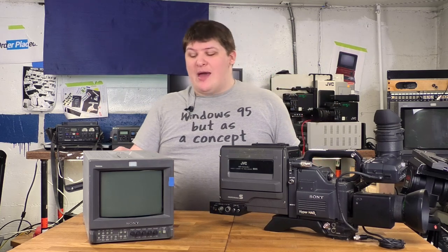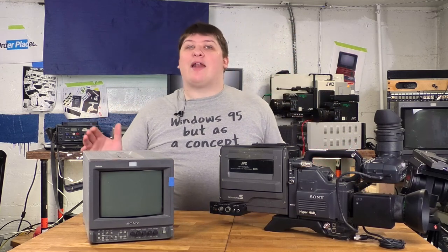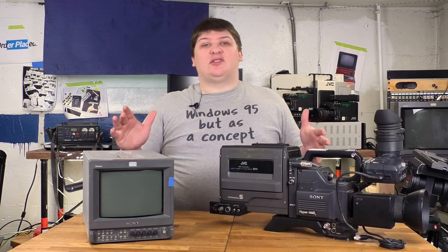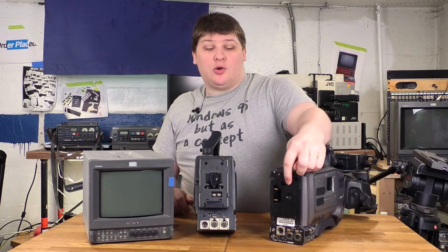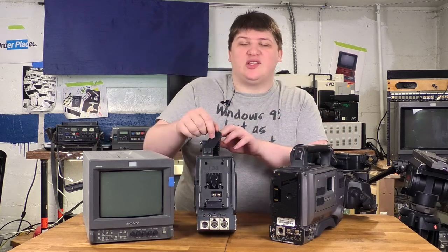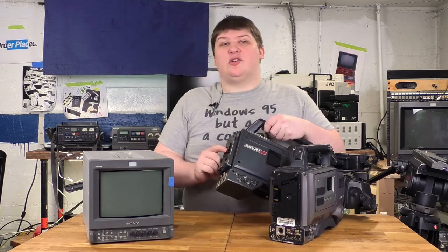Batteries are another thing. I don't have batteries for any of my cameras because they're all incredibly expensive — and the reason they're expensive is that they've never changed battery standards. We've been using the same battery standards on professional cameras for eons. These are pretty much the two battery standards I see: this one is Anton Bauer gold mount, which slides on from the side; and this one is V mount, which slides in from the top. These battery standards are on everything.